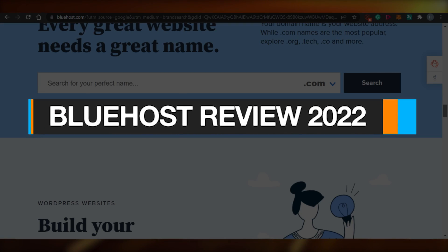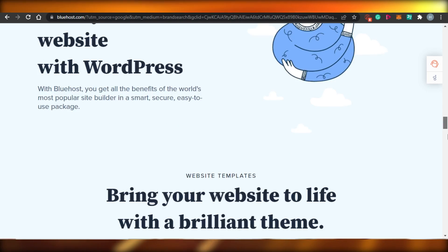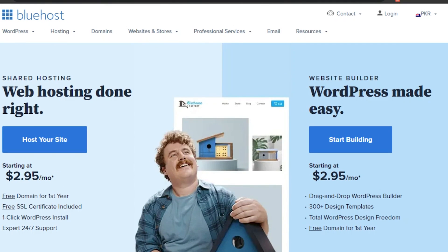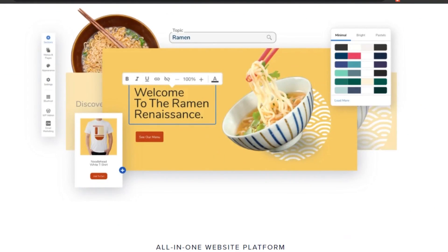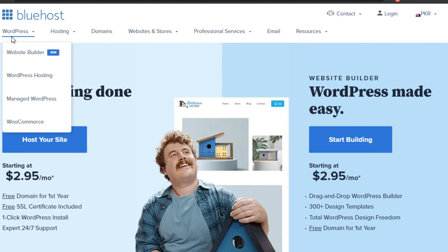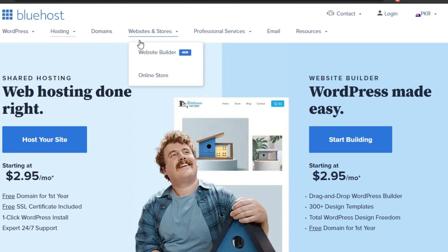Bluehost review 2022. Welcome back — today I'm going to be showing you a review of bluehost.com and how you can host your own website with Bluehost. Bluehost is a web hosting platform that allows you to host your website. There is a pricing plan which I'll be mentioning, and different features as well. Bluehost works with WordPress, and you can build a website, do website hosting, get domain names, and use other services.